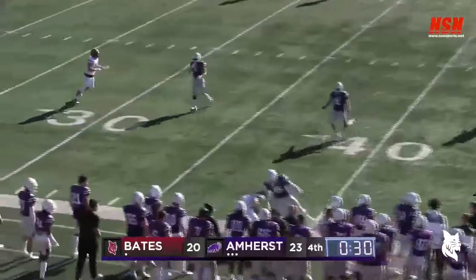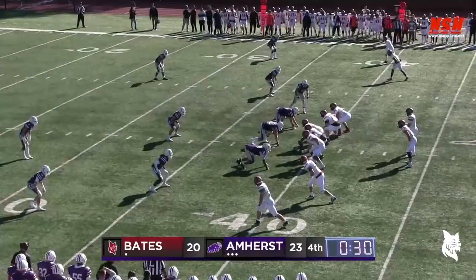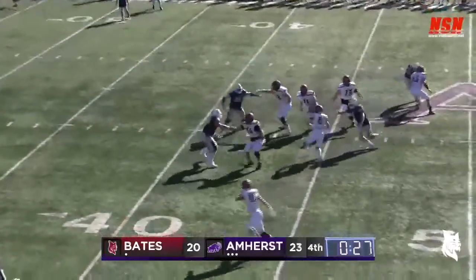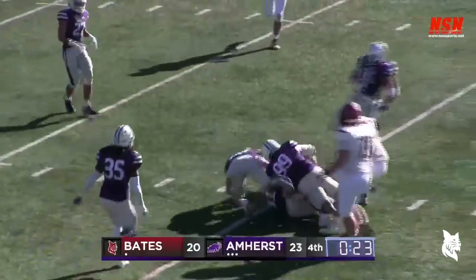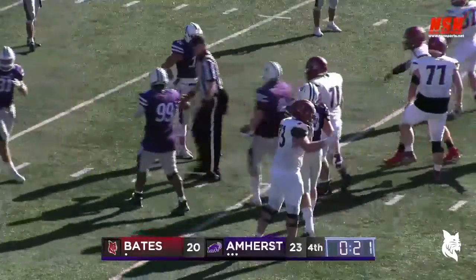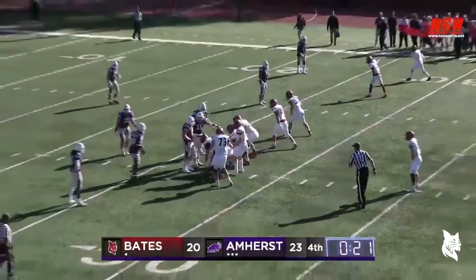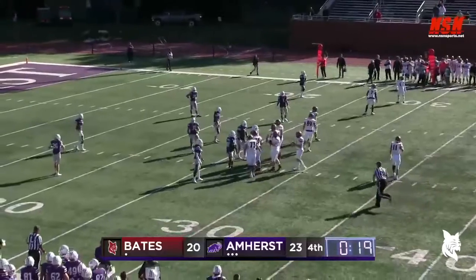Basile being pressured, complete to Oliveri and he's out of bounds ahead of the 40. Basile being pressured, it was batted as he threw — Oliveri caught it! And he's down for a gain of about eight or nine, 21 seconds left. Bates will use their final timeout — no, it was a first down anyway so the clock will reset. A broken up pass and now the spike.